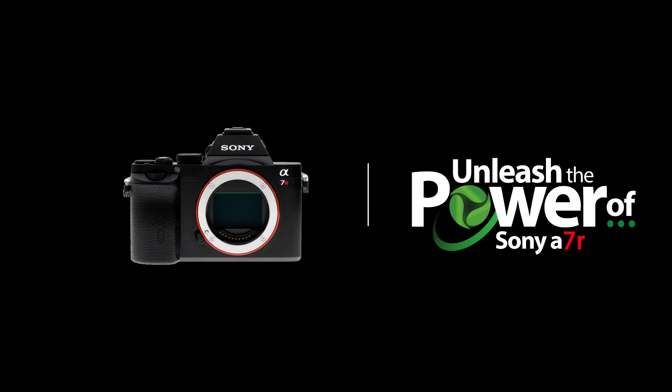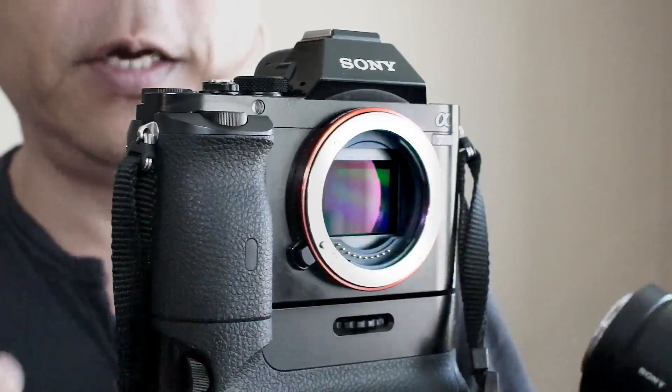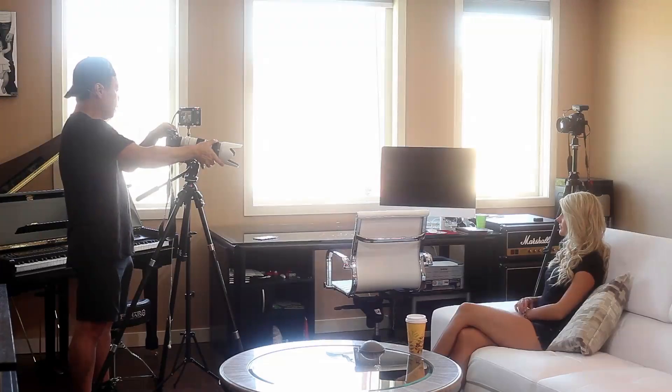The Sony A7R won Popular Photography's Camera of the Year in 2013, and for good reason. Its full-frame sensor is the largest available with no anti-aliasing filter, delivering remarkable image sharpness.